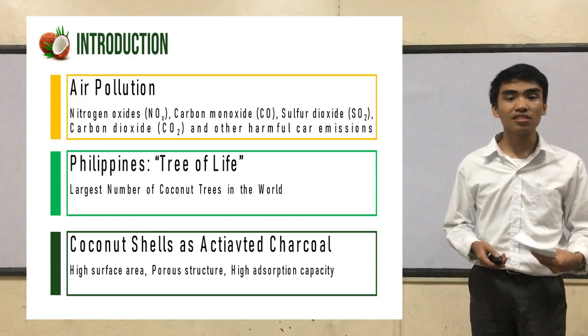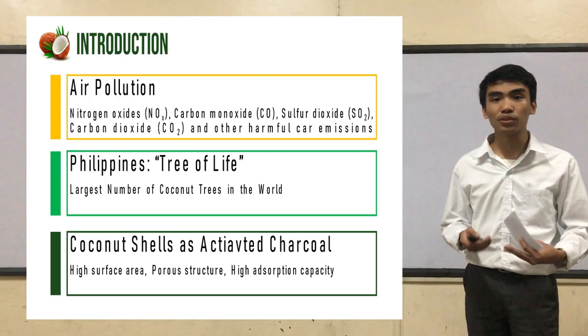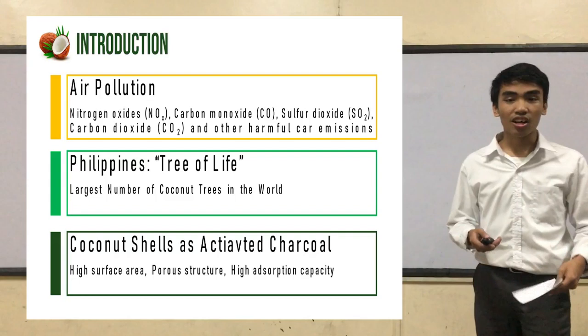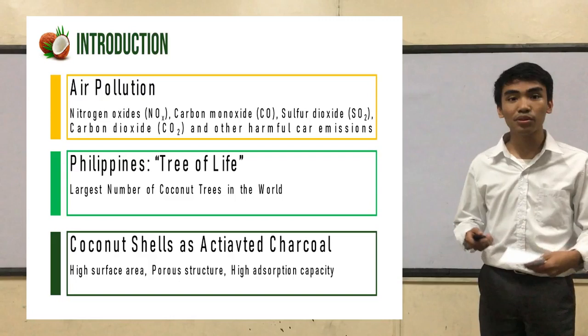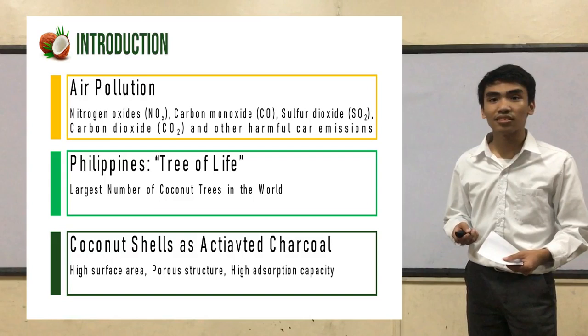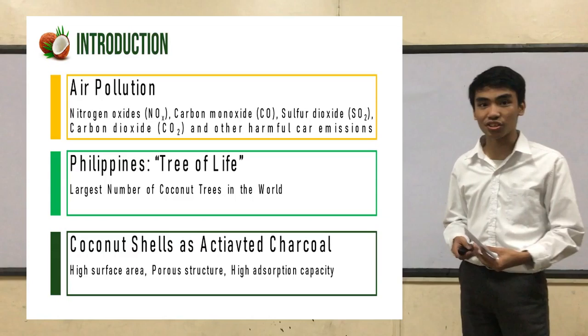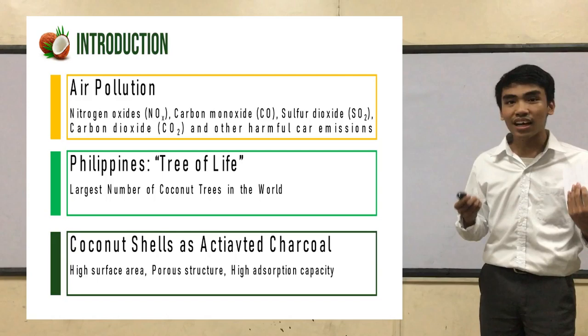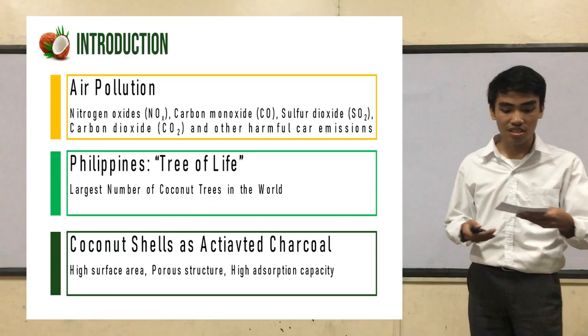The country holds the largest number of coconut trees in the world, and one of its major wastes is the shells and husks. One potential use of this waste is to turn them into activated carbon. Studies also showed that activated carbon made from coconut shells are more advantageous than carbon-made materials due to its high density, high purity, and virtually dust-free nature. Furthermore, it also showed that coconut shell carbon has an amorphous structure which gives it the ability to absorb more gases than carbon-made materials.